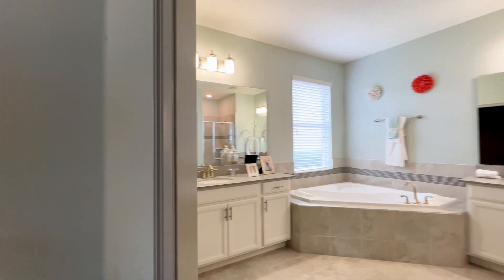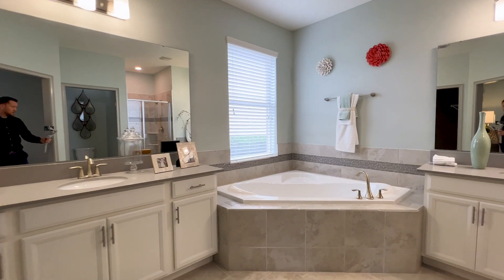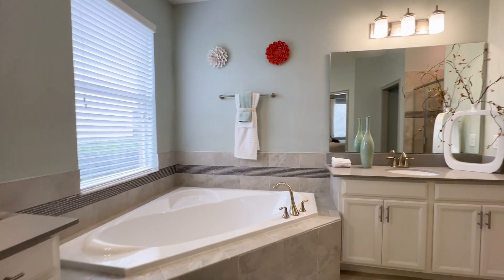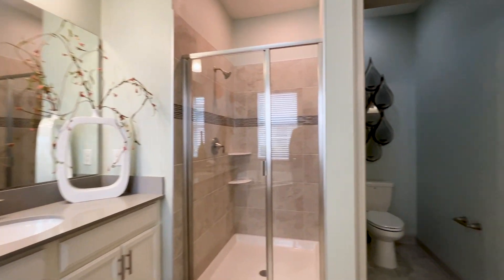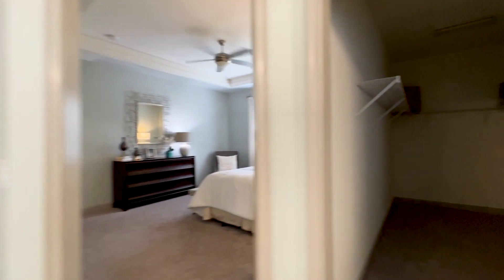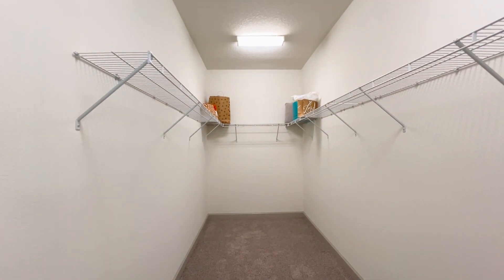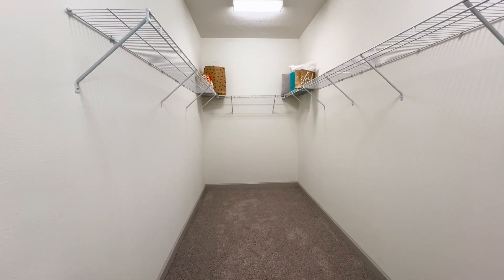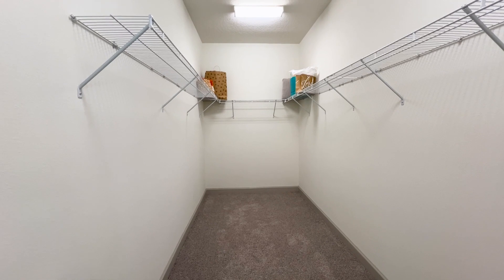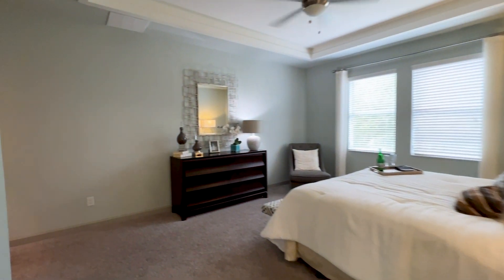Primary ensuite has separated vanities with plenty of counter space on both sides, a garden tub, walk-in shower, and water closet. And again, the ginormous closet they like to do here — that is awesome. If you shelved it out with a California Closet system, cabinets and everything, it would be great.